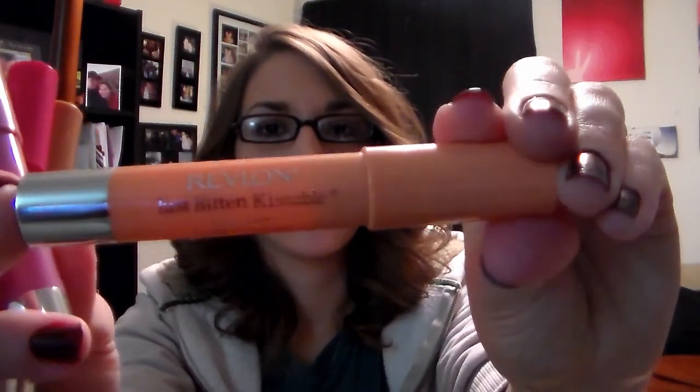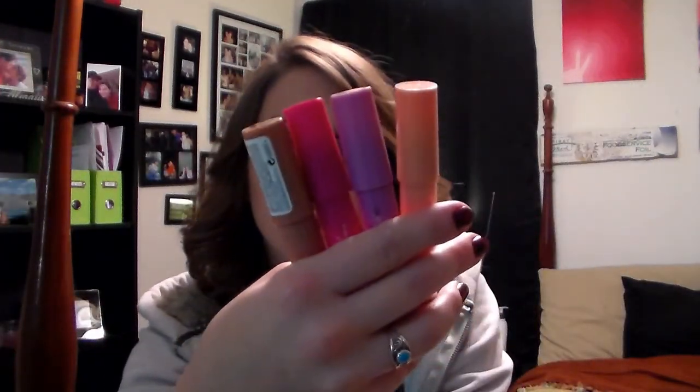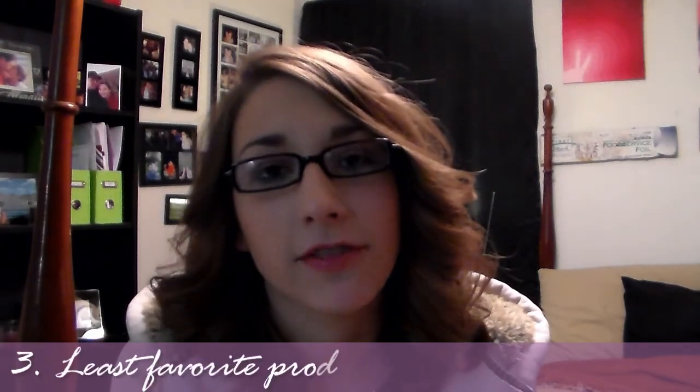For my favorite lip products, I have the Revlon Just Bitten Kissable Balm Stains — I've got four different colors of those and I really enjoy them. Whenever I'm just running around and forget to put a lip product on before I leave the house, I have tons of them in my purse and these are always the ones I go for first.